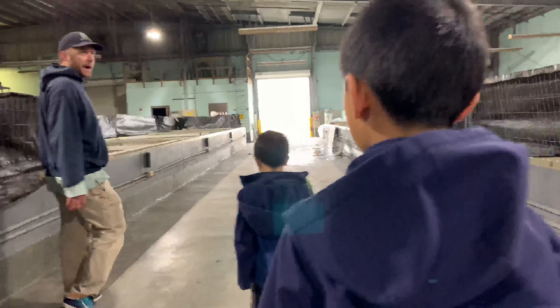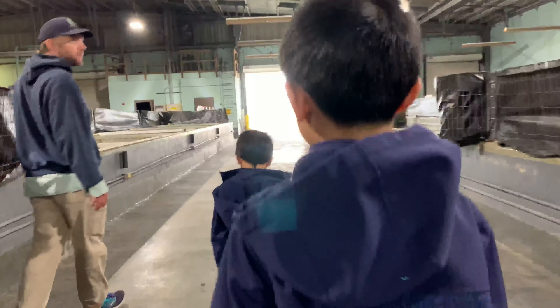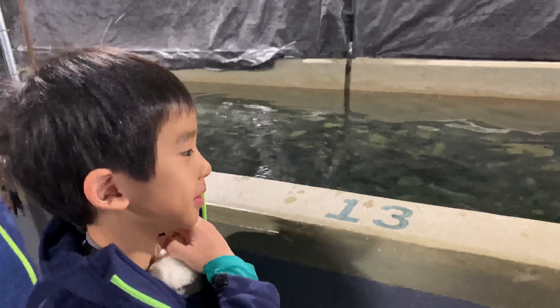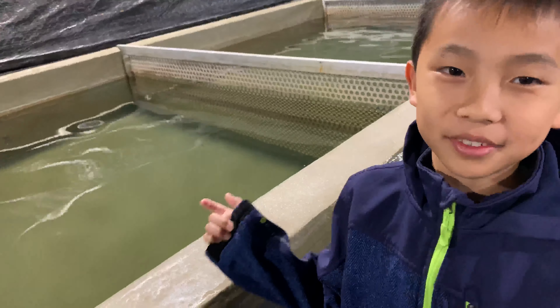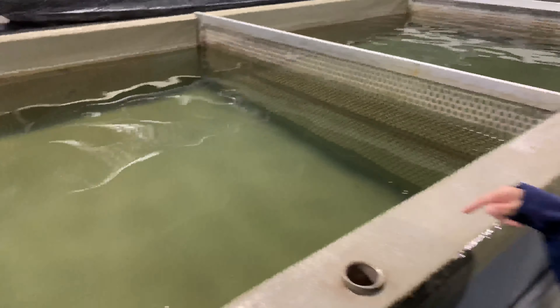These are rainbow trout — they came from Missouri. These are going to be going into the neighborhood fishing program. The reason we also make fish is we want people to be able to have a fishing experience and something to do outdoors recreationally. Look how slimy they are — they have little skin on them out in the scales. This is the first time I've seen anything like it. So cool.